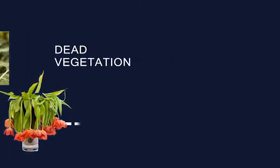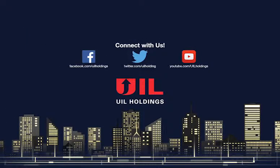See how UIL cares by visiting the SCG or CNG websites, or follow us on social media for up-to-date tips.